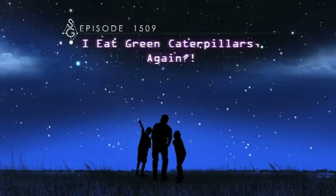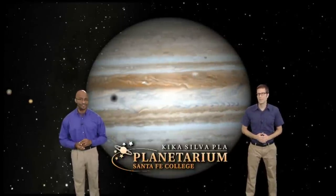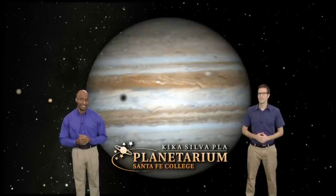I eat green caterpillars again. Welcome to Stargazers. I'm Dean Regas, astronomer from the Cincinnati Observatory. And I'm James Albury, director of the Kika Silva Pla Planetarium in Gainesville, Florida.